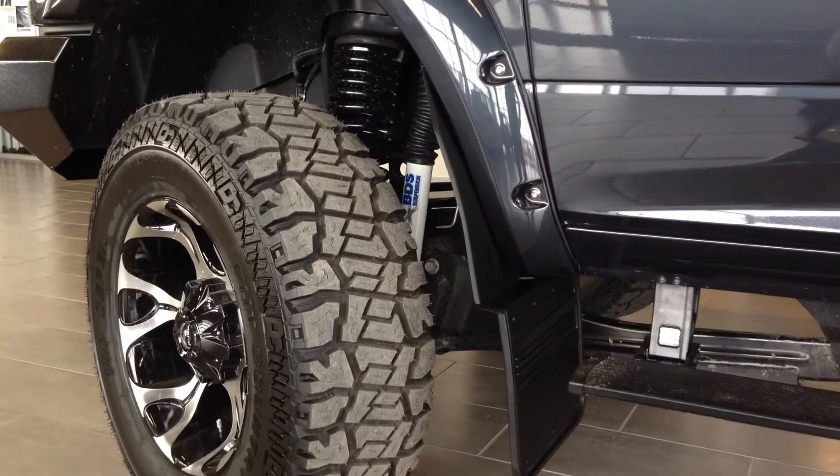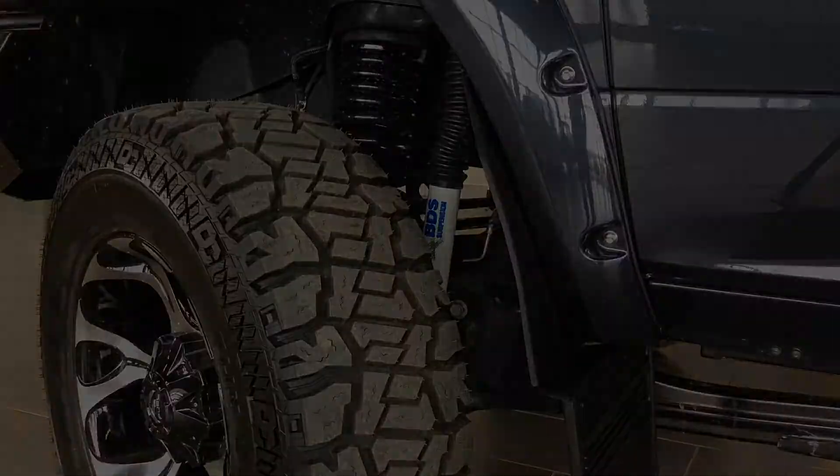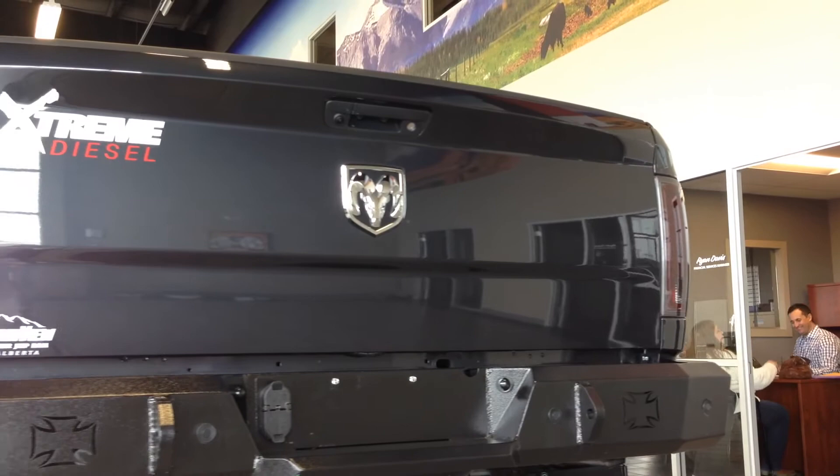If you look down the side, you've got that 4-inch BDS lift as well as the power boards to get them snugged up and out of the way.